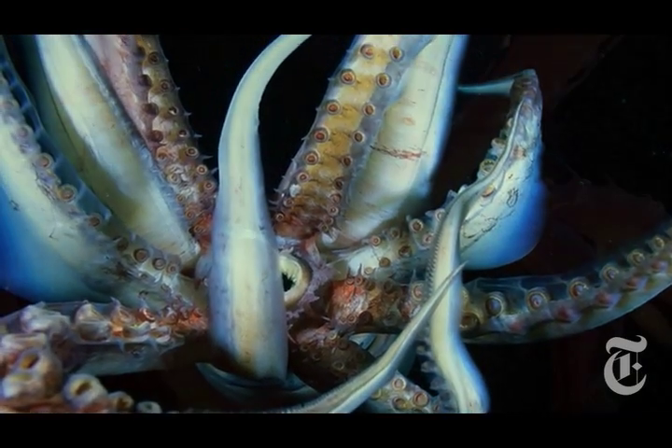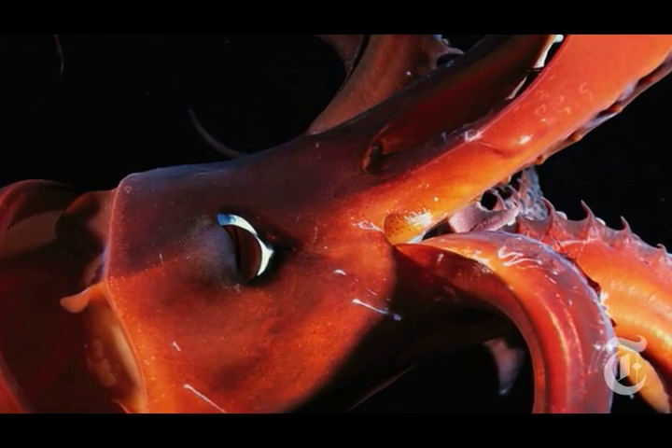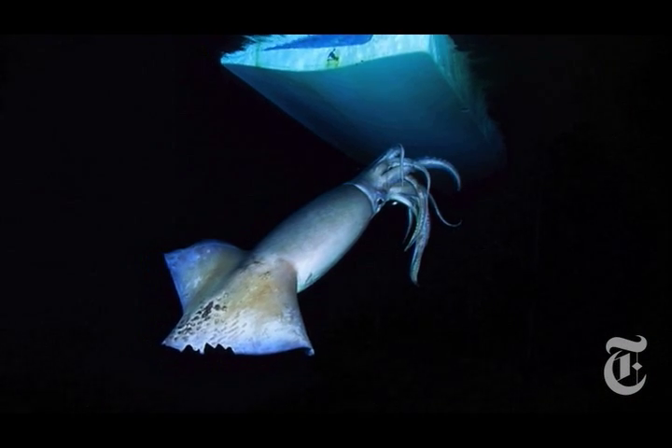I have dived with them in the Gulf of California. The very first time we leaped in the water at midnight in a pool of light behind the boat, there was a Humboldt squid right at the surface.